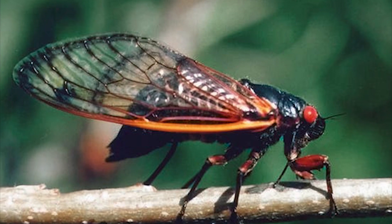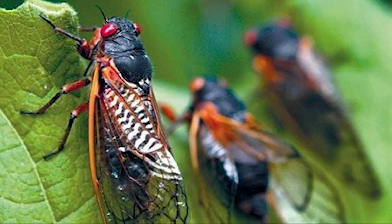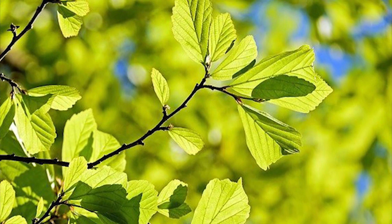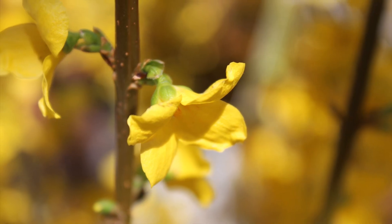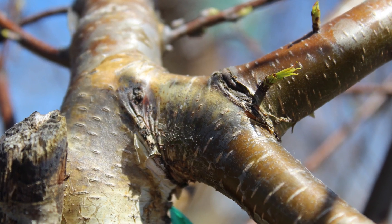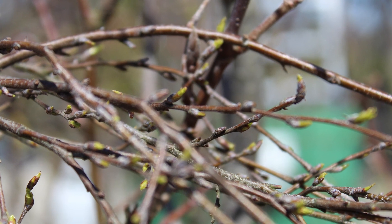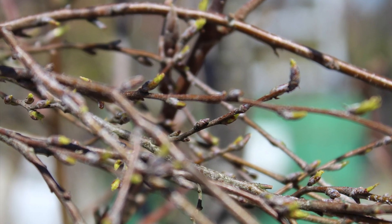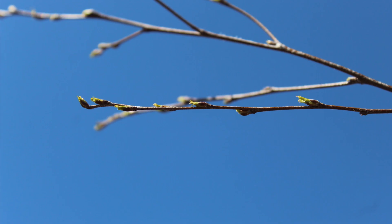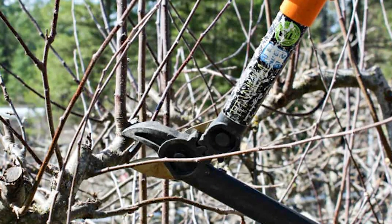When they emerge they are not focused on your gardens and plants, only on mating and laying eggs. However, females seek out young trees and shrubs to lay their eggs in, and this is what causes the most amount of damage. One-fourth to one-half inch diameter trees and branches are the most vulnerable, as well as new growth on established trees. If you are worried about any new growth on your established trees, it will be okay to prune it off as it will come back.